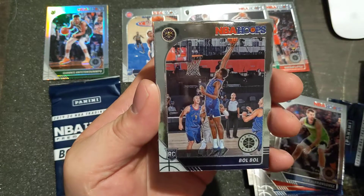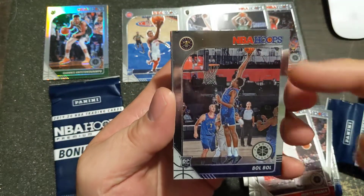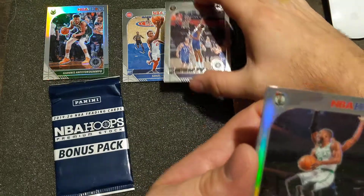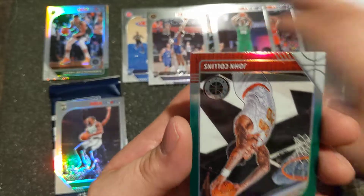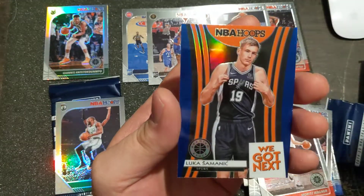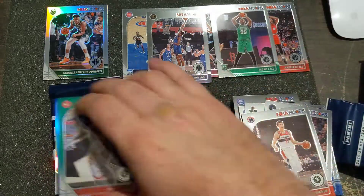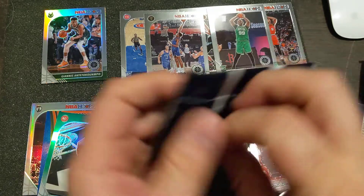Not a rookie, but look - above the rim right here, that's ridiculous. Silver Kemba Walker. John Collins green. And an NBA Hoops Luca Doncic - we got next. Looks like a blue. Nothing crazy on that one either.